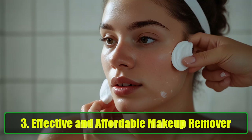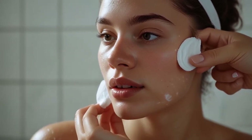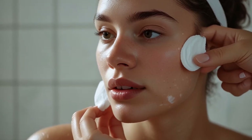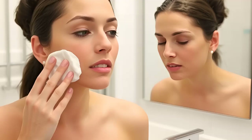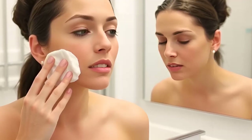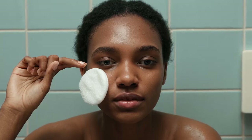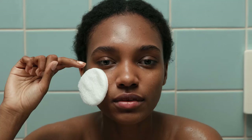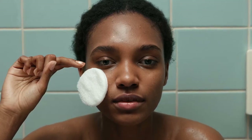3. Effective and Affordable Makeup Remover. Tired of spending money on expensive makeup removers? Vaseline Petroleum Jelly is an effective, budget-friendly alternative. Dab a bit on a cotton pad and gently massage your skin to remove makeup, including stubborn waterproof mascara. Unlike some makeup removers that can leave your skin dry, Vaseline nourishes and leaves your face feeling soft and smooth.